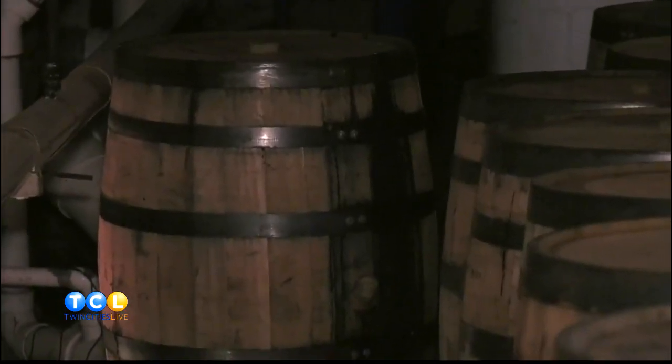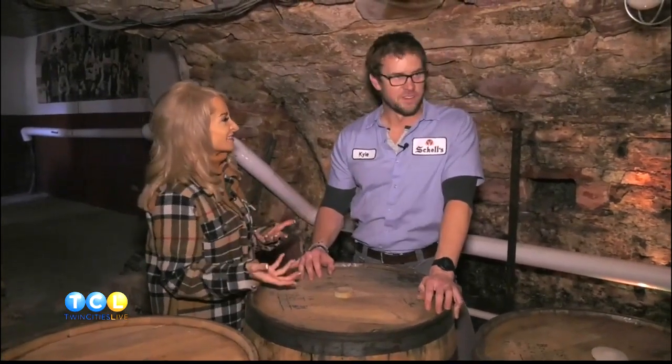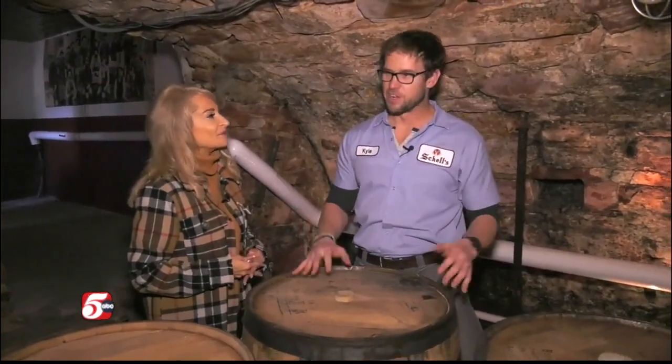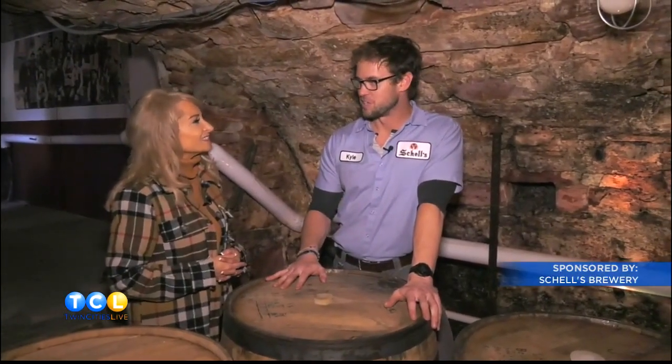It's so unique because there's really no other brewery around the state or even country that has a cave like this. The breweries that have this kind of thing — there's only a few left that are still in production, and I don't think any of them are actually still utilizing the caves in any kind of production sense. That's what makes Shell's really super unique — cool Minnesota history.